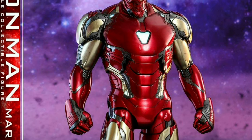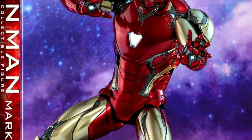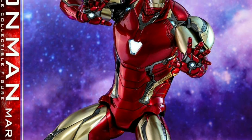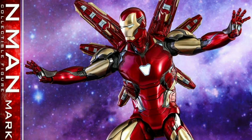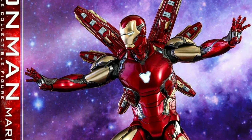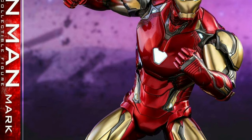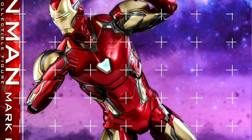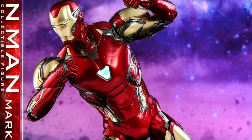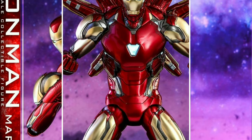Hi everyone, welcome to the channel! Yesterday, Hot Toys just released their 1/6 scale figure of the Mark 85 and it looks so awesome. It has the classic red and gold color with the dark gray accent. That dark gray accent color is present on all parts of the armor — from feet, arms, until the helmet — and it complements so well together with the metallic red and gold color of the armor.